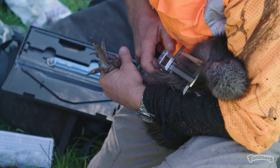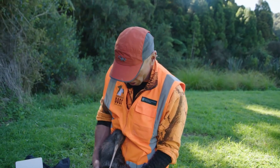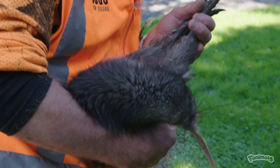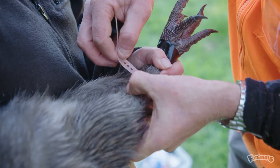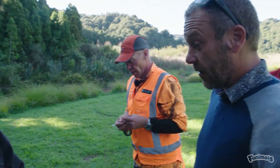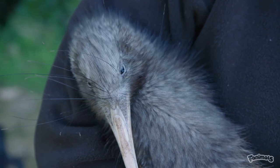We can tell it's an adult female by the length of its bill. If the bill is longer than 105mm, we know it's an adult female — and this one's 127.7mm, so she's a huge girl. I've got a little radio transmitter here and we're going to put this onto the bird's leg and let her go. The people here can monitor her, and when they think they've found a good place for her, they can find her using the radio transmitter and release her back into Taranaki.